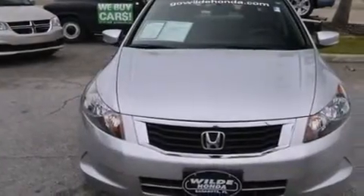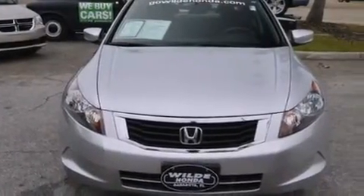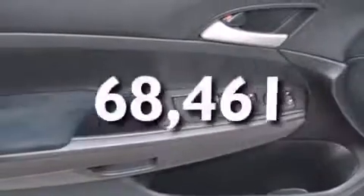Additional features include a pass-through rear seat, steering wheel mounted controls, full power accessories, and this vehicle has less than 69,000 miles.